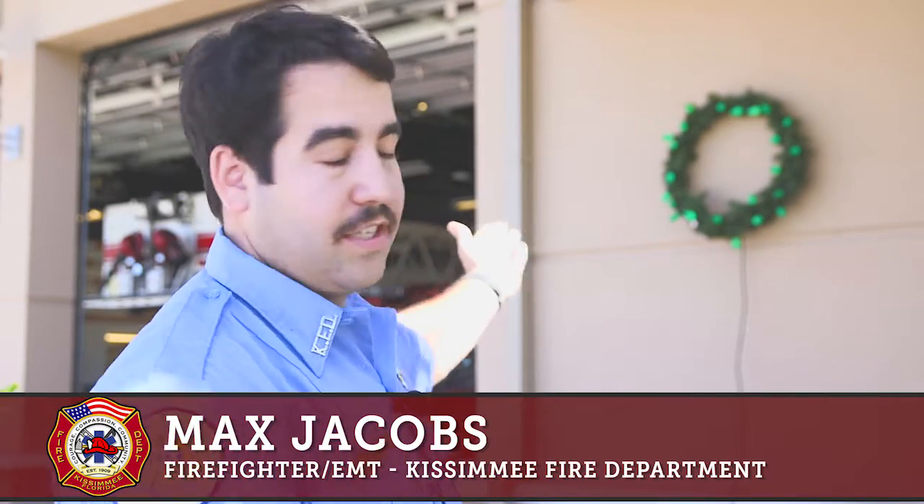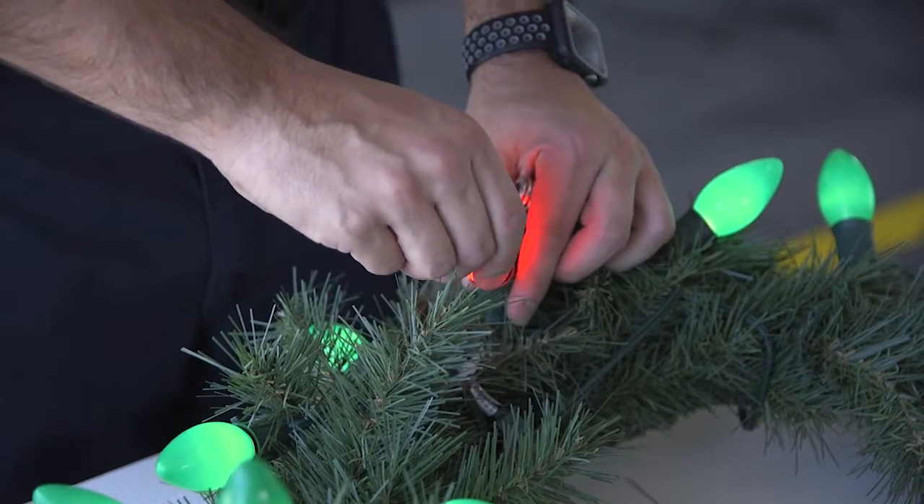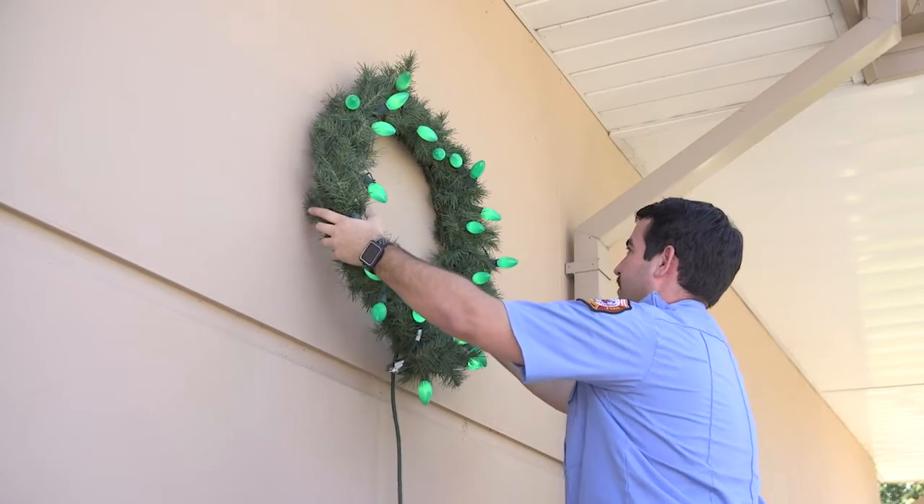We're going to have a wreath at all four of our fire stations here in the city of Kissimmee. That's the one you can see displayed here, and it's going to be lit with green lights. For every structure fire that we have, we're going to replace a green light bulb with a red light bulb, and for every fallen firefighter, we're going to replace a green light bulb with a white light bulb.